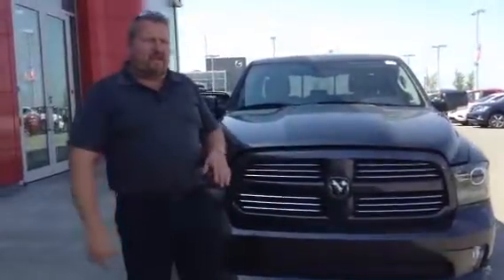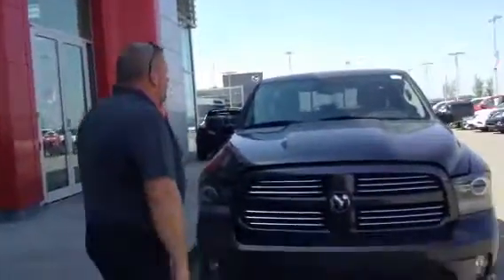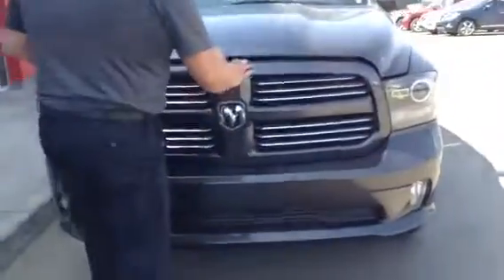Hey Jason, it's Roger here from LA Nissan. Dustin asked me to do a quick personal video for you just to make sure you get a good idea of what the options and features of this beautiful Ram 1500 Sport are.